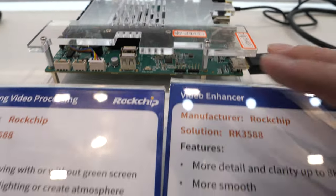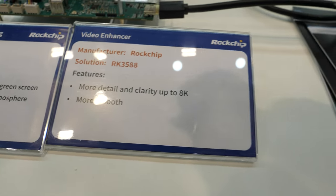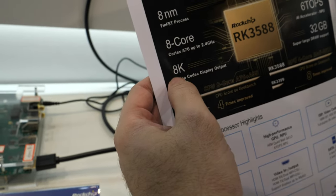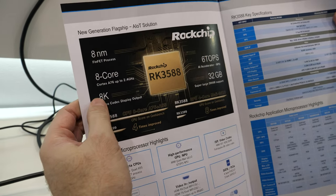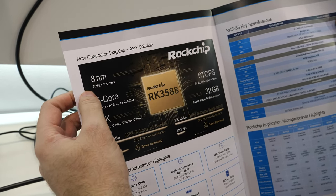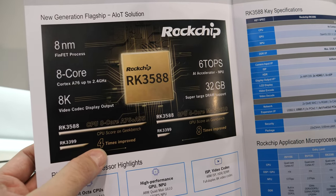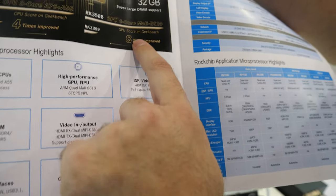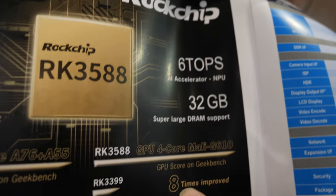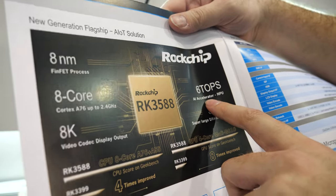And all this is to try to show the performance of their RK3588, which is 4 times faster and does a whole bunch of 8K. It has 8 cores, 8 nanometer. It's 4 times faster than the RK3399. It's 8 times better in terms of performance per watt. Up to 32GB of RAM, maybe more. And 6 TOPS of AI acceleration.